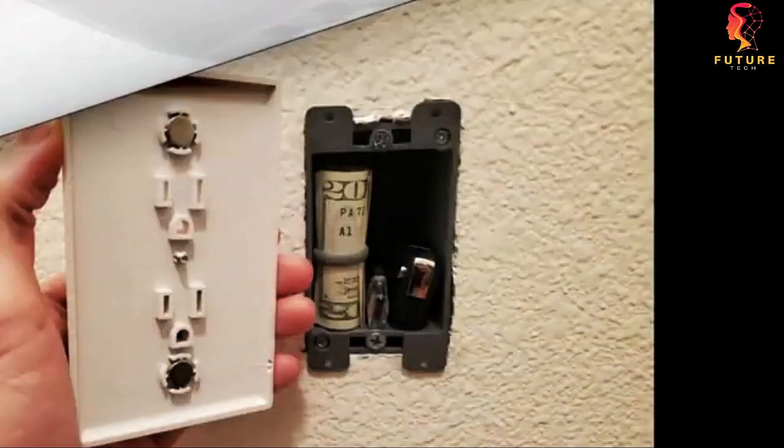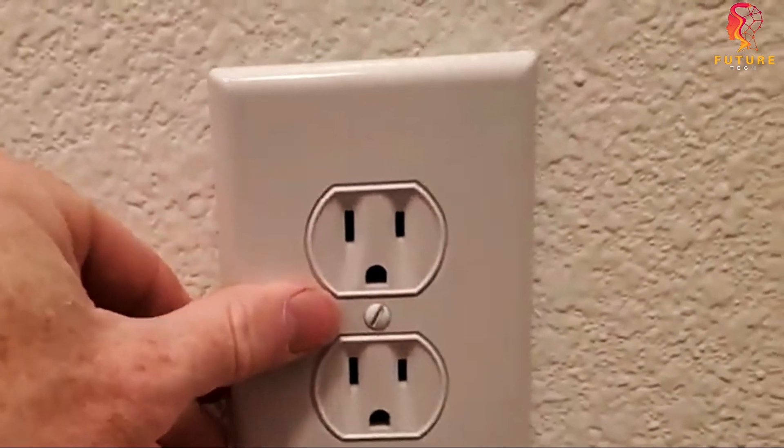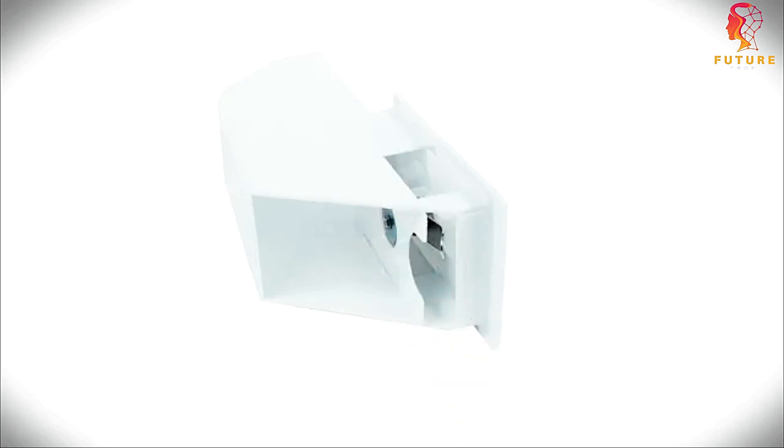To be exact, customize it with multiple compartments to fool even the most determined intruders. And for an added touch, you can plug in a fake cord for enhanced disguise. Your belongings will be safe and sound for just $50.